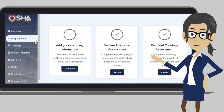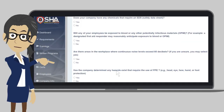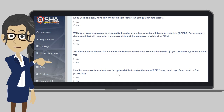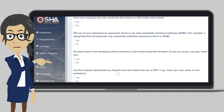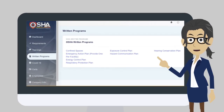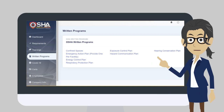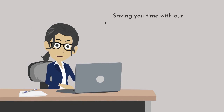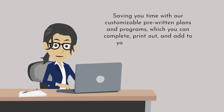In the requirements tab, you will also find a written programs assessment. When you click on the written program assessment, you will find questions that will identify the written programs, plans, and policies your company is required to maintain. Once the assessment is completed, the written programs page will populate with written programs, plans, and policies on every safety topic applicable to your workplace, making your OSHA compliance job easier. Saving you time with our customizable pre-written plans and programs, which you can complete, print out, and add to your program's binder.